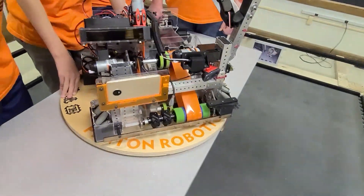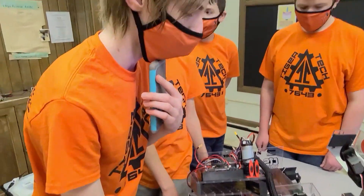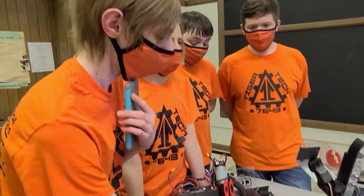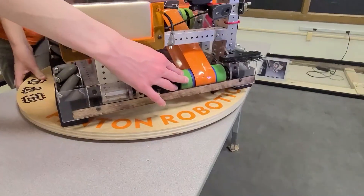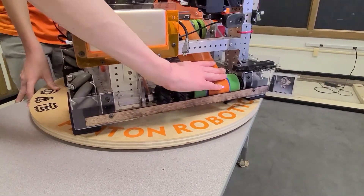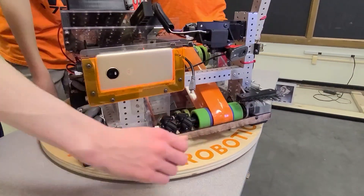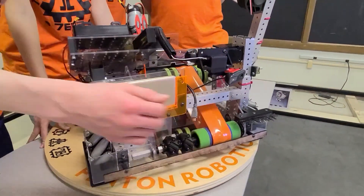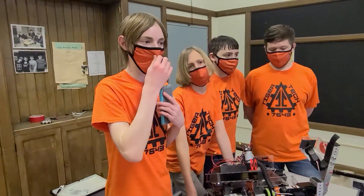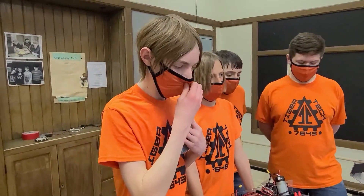During prototyping we did not account for the foam mat, so we put the intake too low and couldn't even move the bot. We had to basically take apart the entire robot to get the intake back to a good height so we could use it.